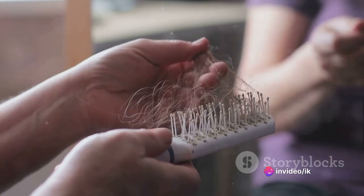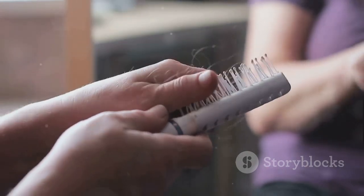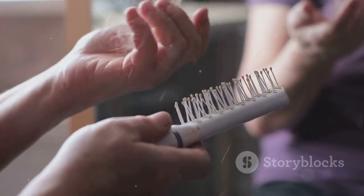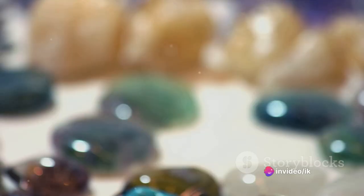But it wasn't just about vanity. Combs were also practical tools for keeping hair free of pests. Fine-toothed combs were often used to remove lice and nits, a practice still in use today.